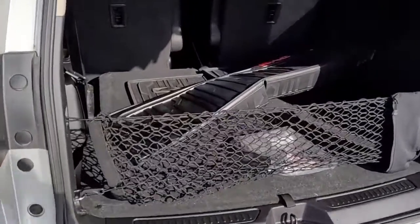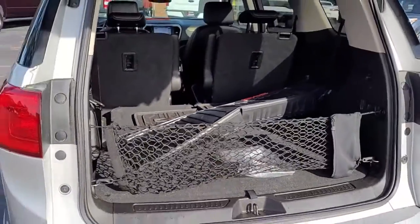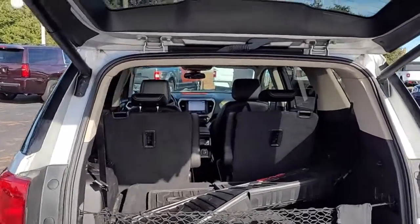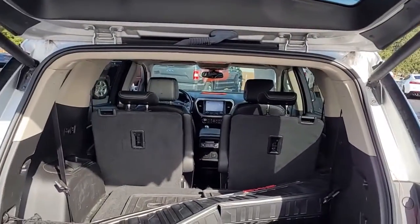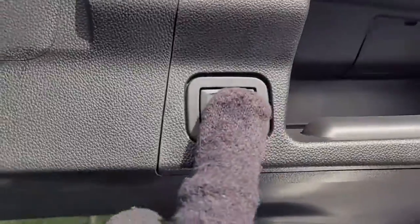Notice also it has third row seats that are currently laying down because you have a plastic mat. It is a seven passenger vehicle. If you need more room, the second row seats will also lay down flat, giving you a huge amount of storage space in the back of this vehicle.